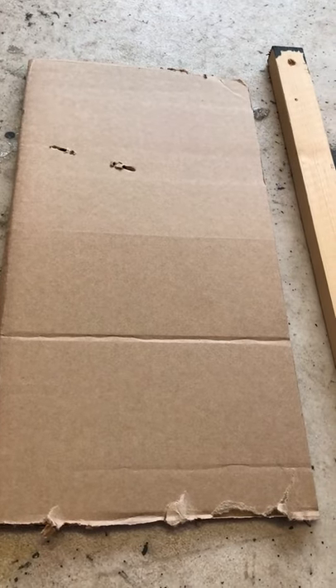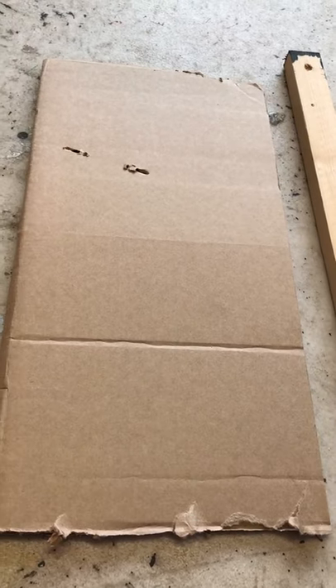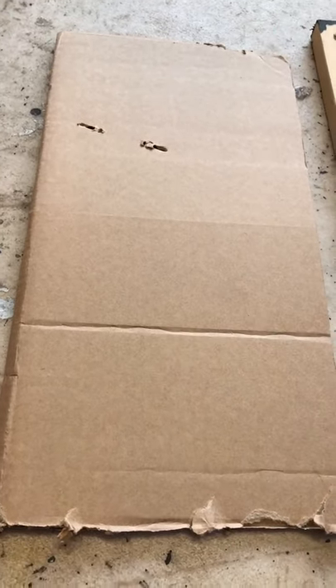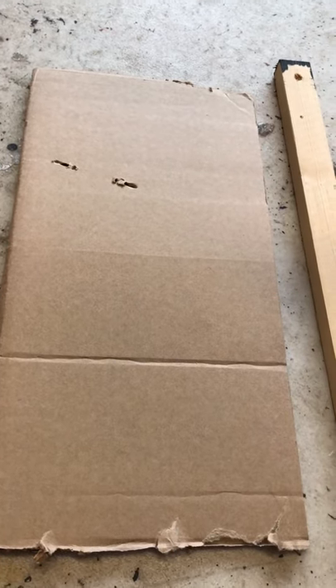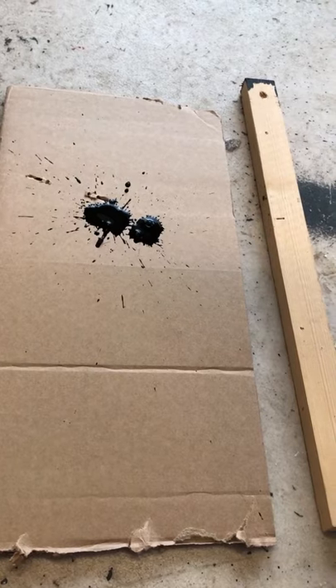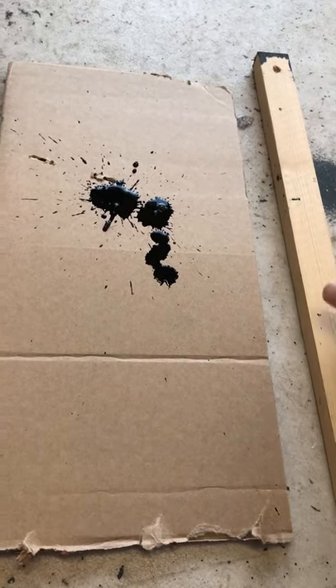One of the problems with lockdown is that we've used up all the paper, and the shops aren't open so we can't go and buy any more. So I found some cardboard — an old cardboard box torn up. And that'll do just as well to make accidents on. I'm going to splot some ink out of a bottle onto the paper, or the cardboard.